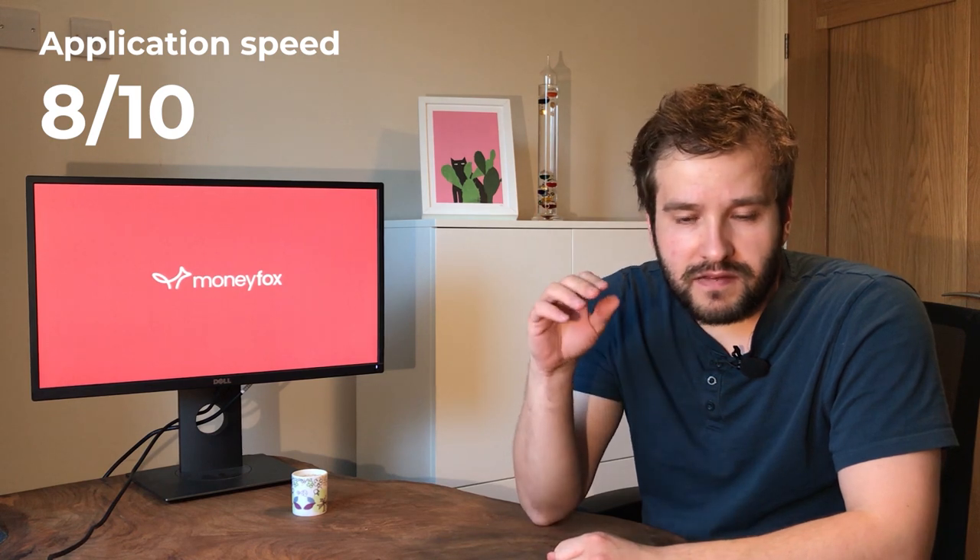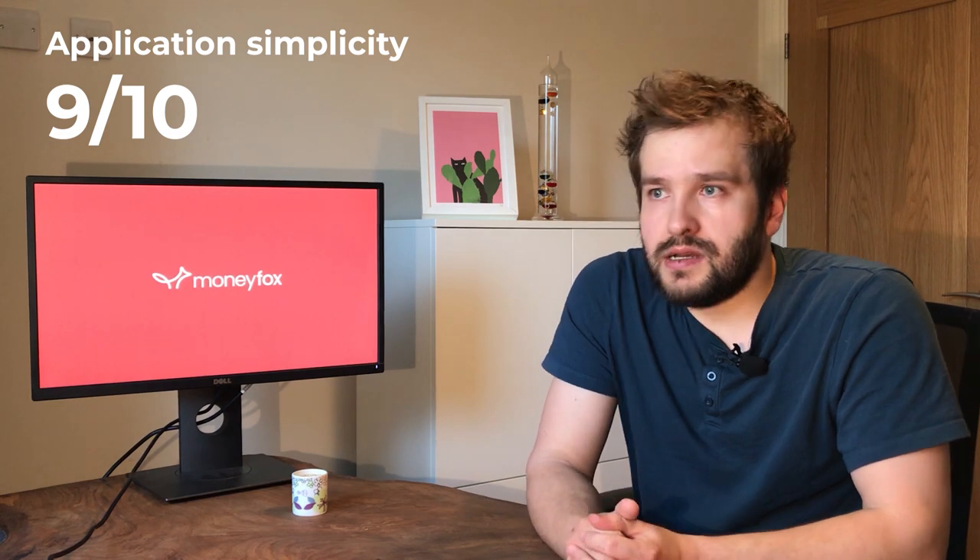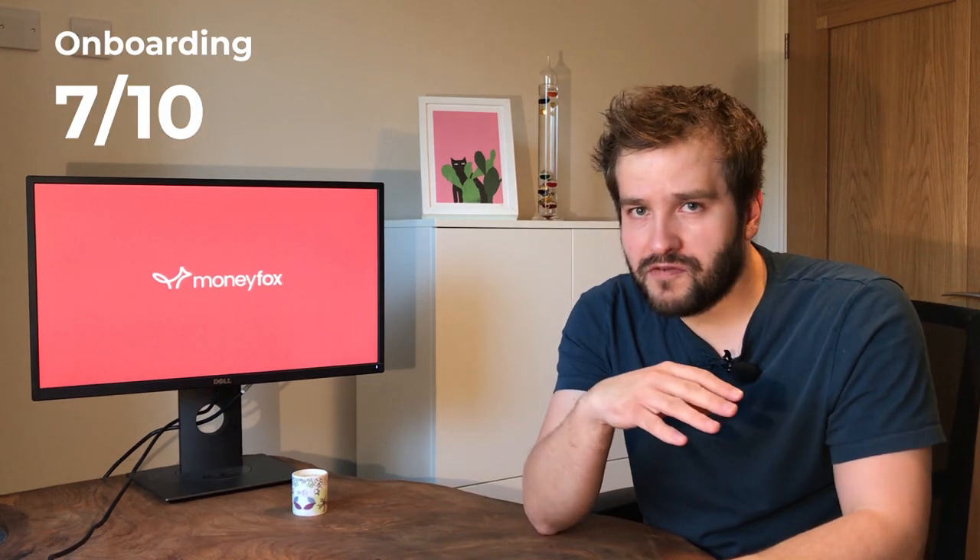Let's get to the MoneyFox score. We score on three different parts. For the application process, speed-wise I gave it an 8 out of 10 — marked down because of those photos that weren't quite as quick and easy to submit as intended. Ease of use I gave a 9 — very easy to fill in, a little bit lengthy but they are a bank asking relevant onboarding questions. Delivery I gave a 7 — the response to my application was a bit slow, but that was compensated by how quickly the card arrived.